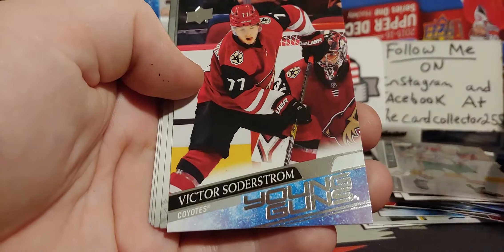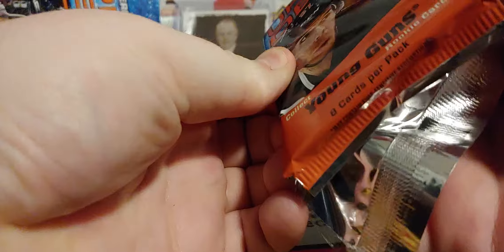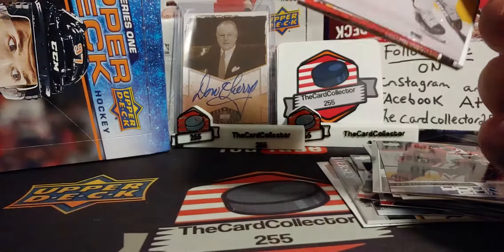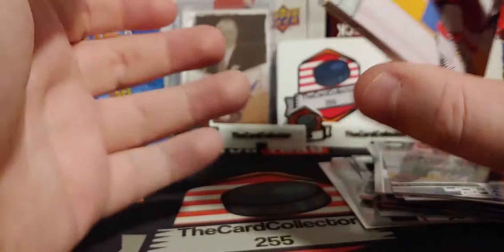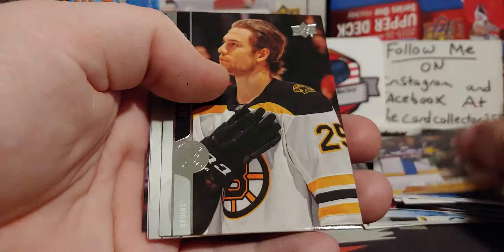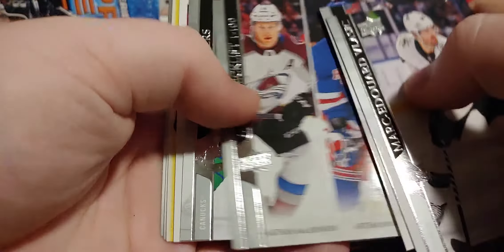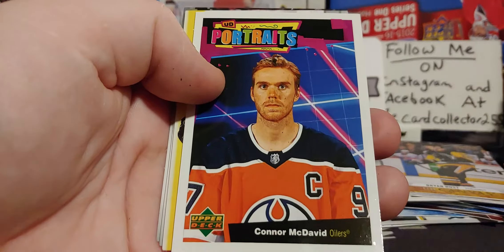Soderström again — pulled him on Sunday also. So Harley and Soderström must be the pair. What I mean by pairs is a young gun is usually paired up with another young gun. So if you have a hobby box you will hit a certain player paired with another. I think Lafreniere is with — I can't remember the guy's name at the moment, I think it was the avalanche guy. There's McDavid, Neil Druin.